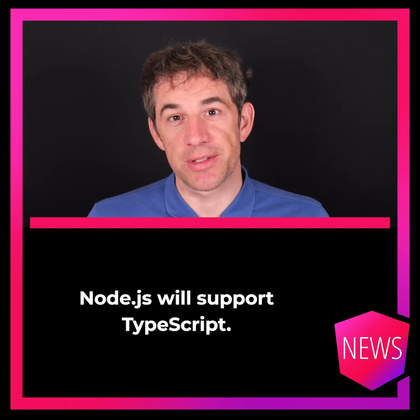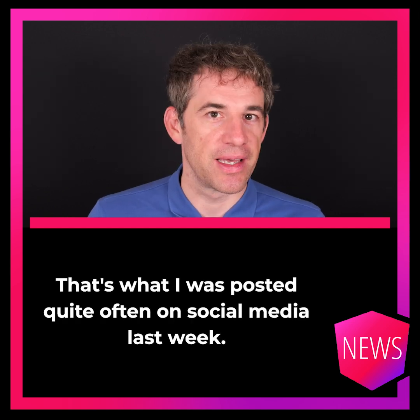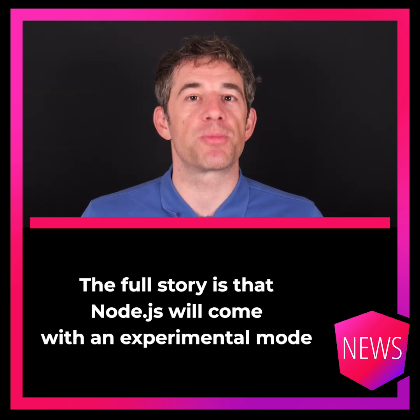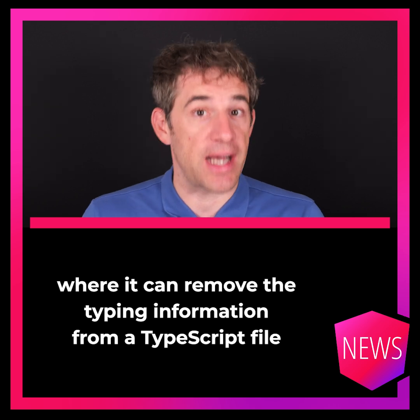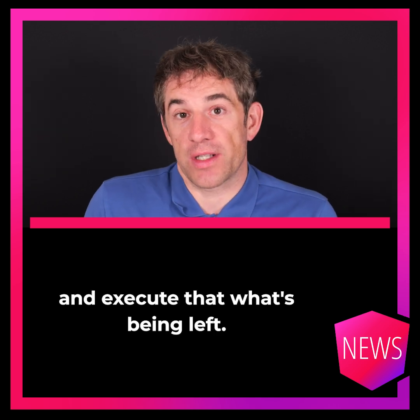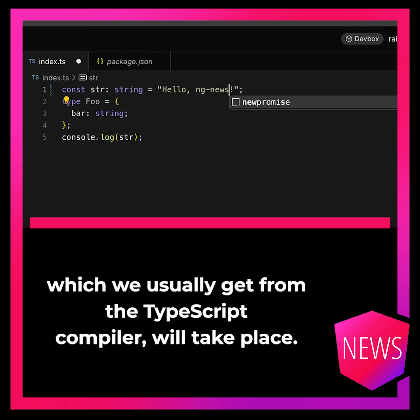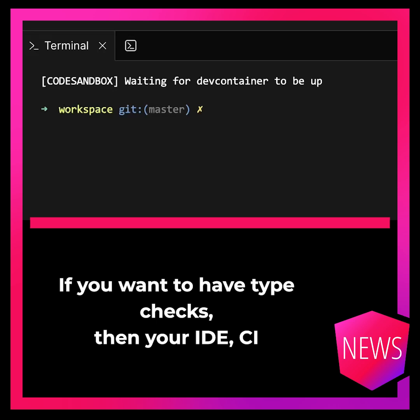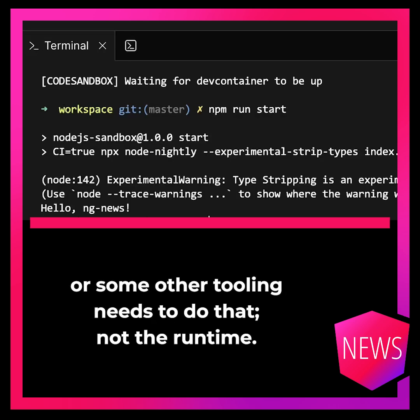NodeJS will support TypeScript — that's what was posted quite often on social media last week. The full story is that NodeJS will come with an experimental mode where it can remove the typing information from a TypeScript file and execute what's left, which is JavaScript. So no type checking, which we usually get from the TypeScript compiler, will take place. If you want to have type checks in your IDE, CI, or some other tooling, you need to do that — not the runtime.